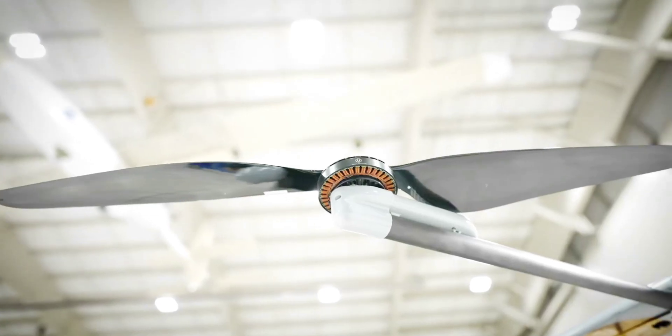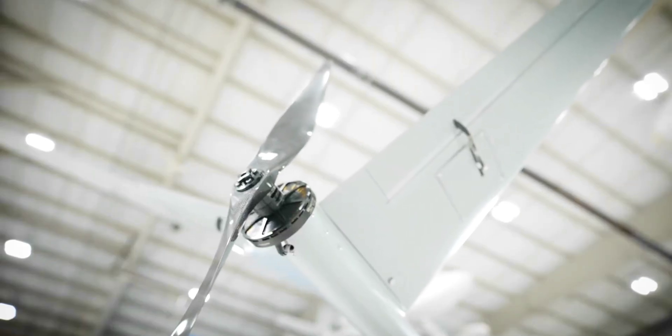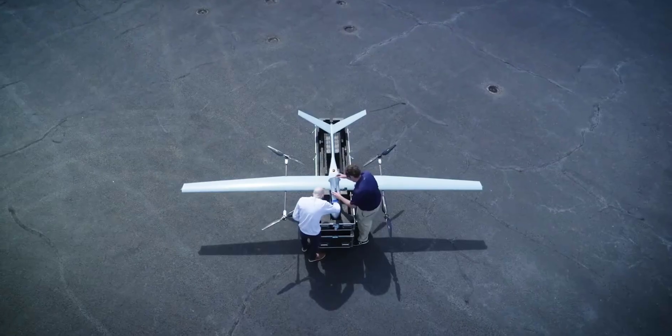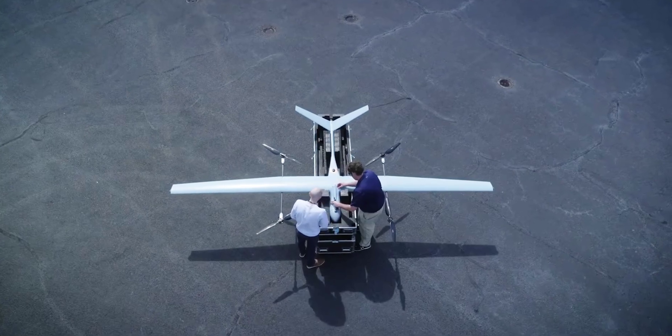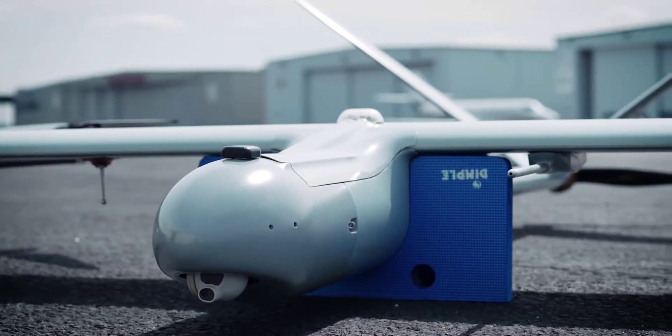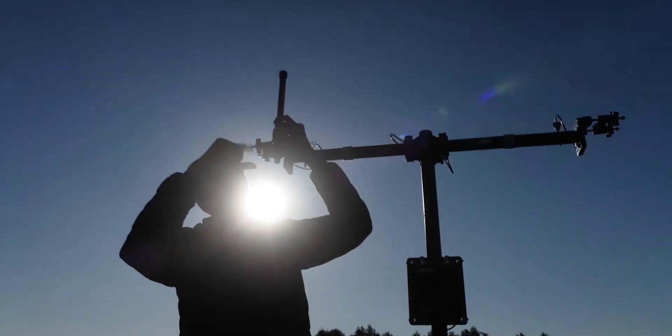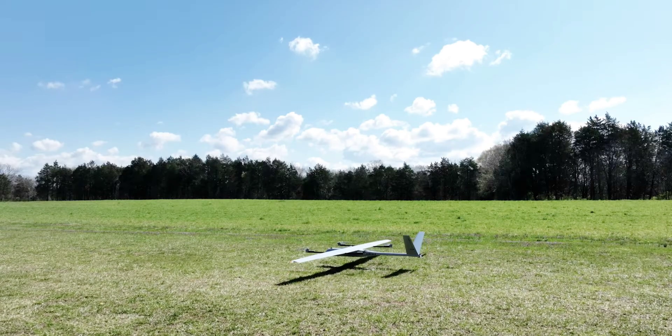Military drones have been around for a very long time now, but you probably didn't know some of them are old enough already to be updated as separate generations, just like it happens in the automobile world. That's the case of something called the Skyronex, an intelligence, surveillance, and reconnaissance airborne platform made by Boeing's Aurora Flight Sciences, which this week started being made in an updated form.